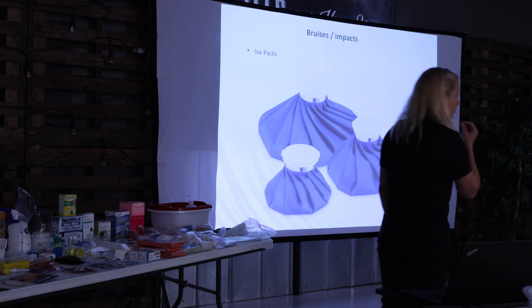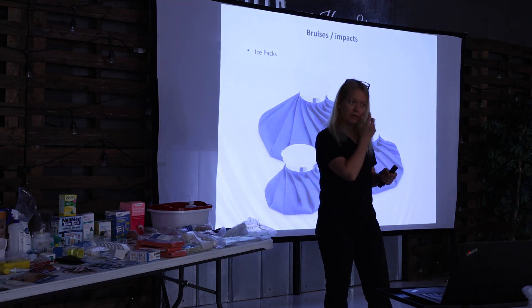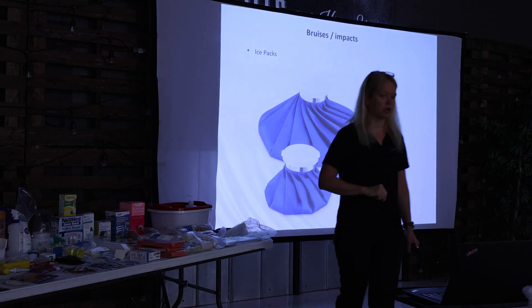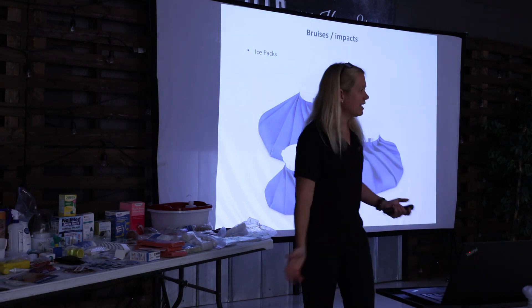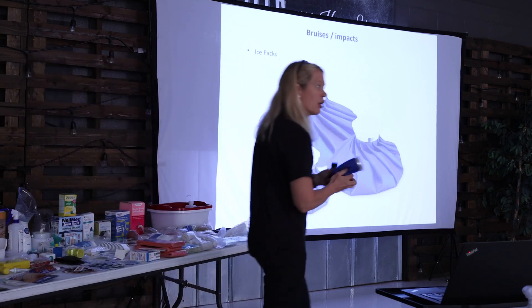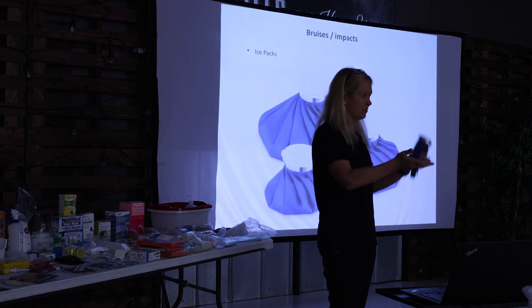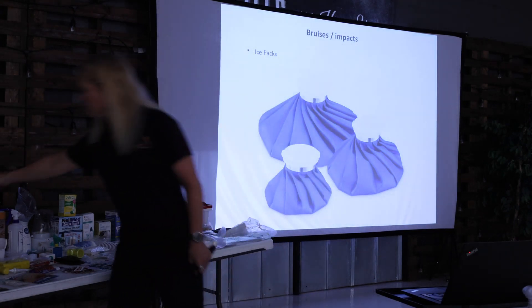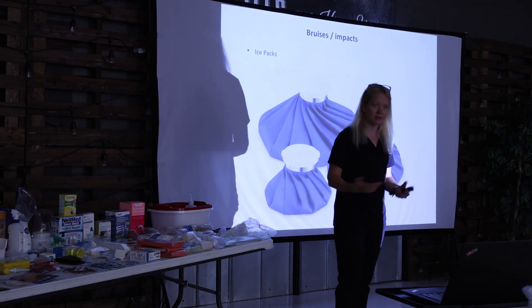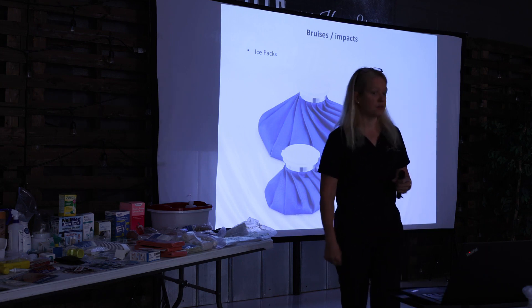You can also get Arnica as a homeopathic tablet to put under your tongue — for a big shiner I'd use both gel and tablets. For bruises, impacts, and sprained ankles, it's really good to have an ice pack in your freezer ready to go — gel packs work too. At the acute time of an injury like a sprained ankle, definitely put ice on it. That will help the swelling not be as bad, you won't bruise as much, and you won't be in as much pain.